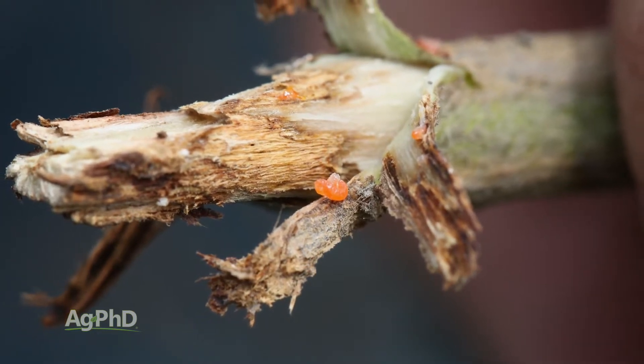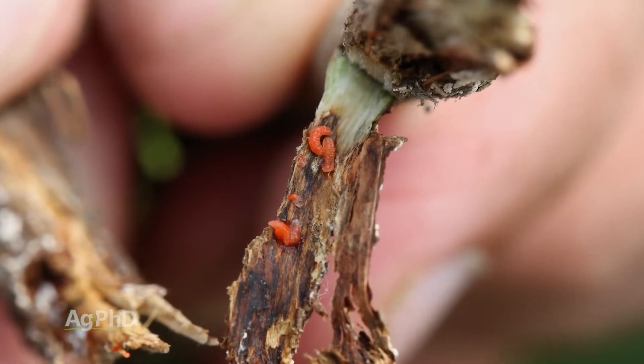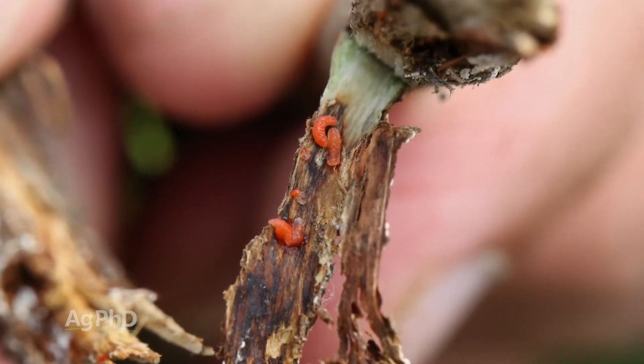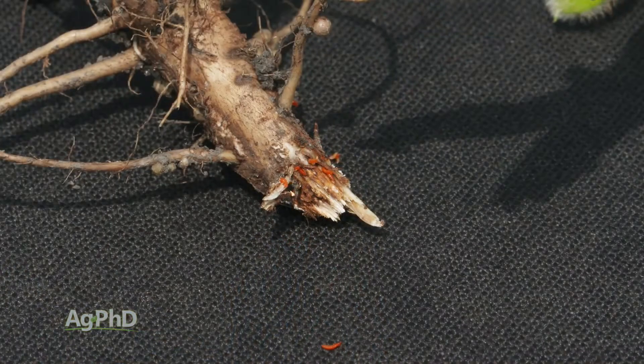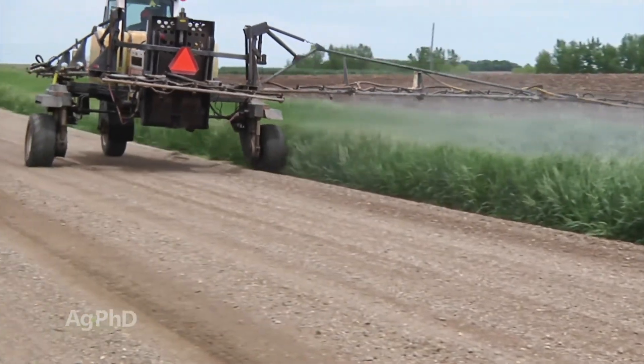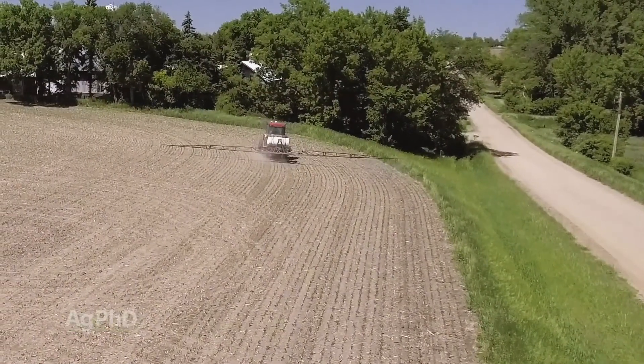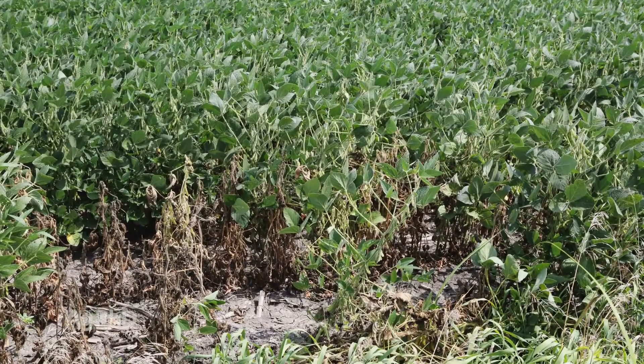For today, when you see gall midge, we'd suggest you report it to entomologists in your state so more can be studied and we can figure out the best course of action. Where we're seeing the worst problems is next to last year's soybean fields — these little flies are typically moving into the field out of last year's soybeans or out of ditches and grass waterways. Concentrate spraying efforts there, as it's generally worst towards the edges of the field.